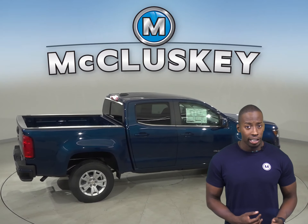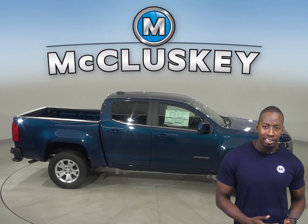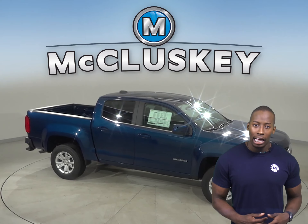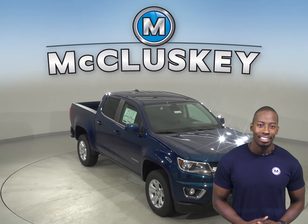For better traction, the Chevrolet Colorado has larger standard tires than the Jeep Gladiator. For better steering response and tighter handling, the Chevrolet Colorado has rack and pinion steering like formula race cars, instead of the recirculating ball-type steering of the Jeep Gladiator.